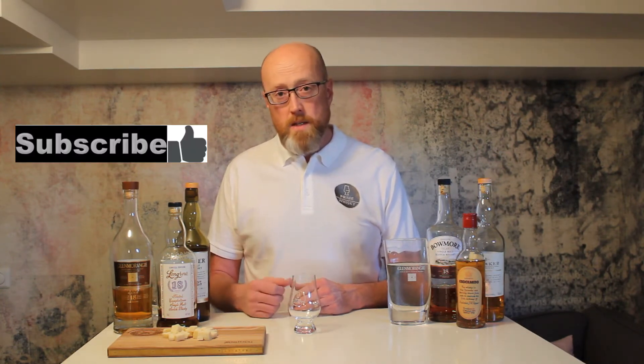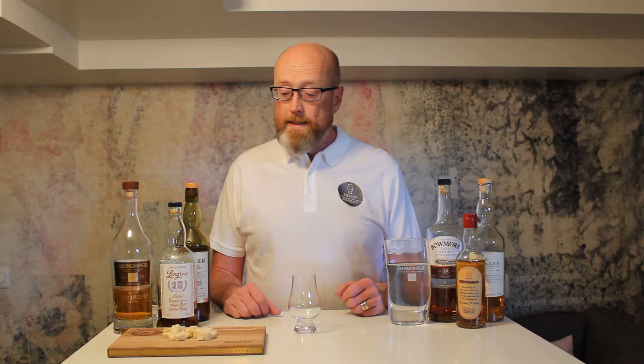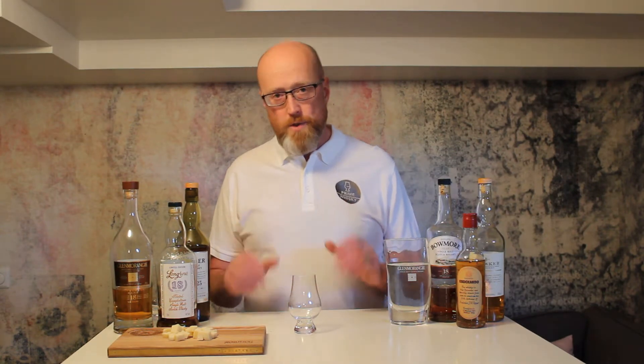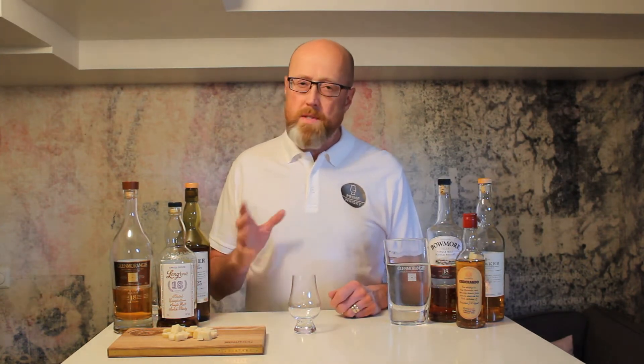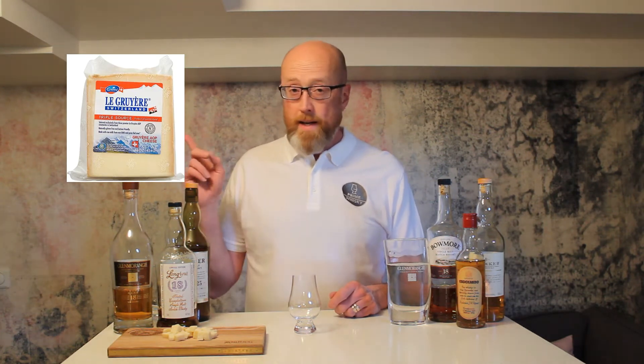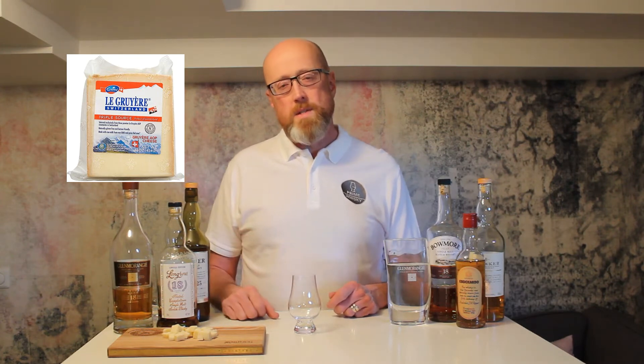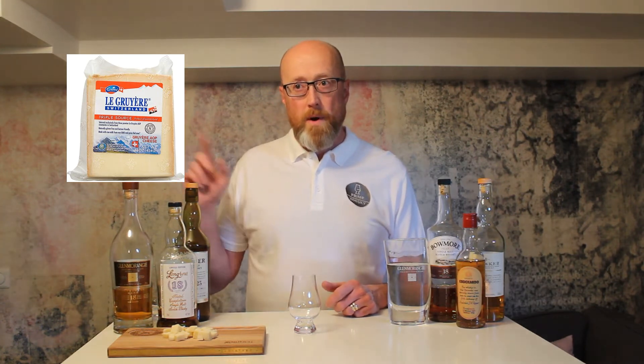Hi guys, Prime Whiskey here. Today we're going to do a whisky with cheese pairing. When I host tastings I always try to bring some cheese and it's very appreciated. I've tried a lot of different cheeses but I always seem to come back to the same one — it's the Swiss cheese Gruyère. I don't know exactly how it's pronounced but you can see the packaging here.